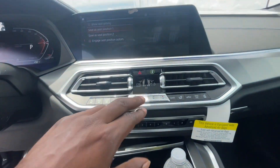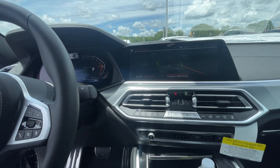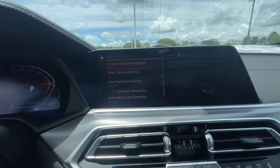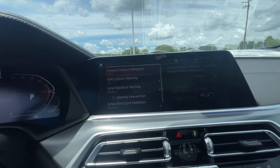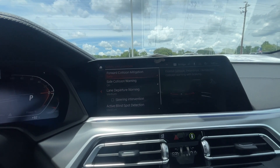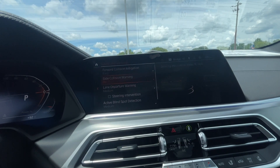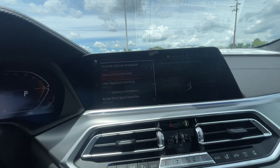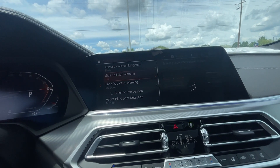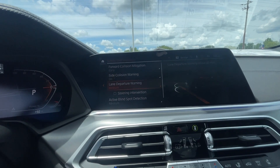Let me cover the safety features quickly. You have front collision mitigation: if a car stops in front of you and you're not paying attention, the car will alert you and can assist with braking. It also has a pedestrian and animal detection system — deer, dogs, people — and will give you an alert. You have side collision warning: if someone is approaching from the side, the car can move itself over if it's safe to do so, using its 360-degree cameras.